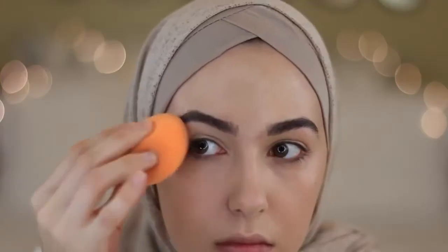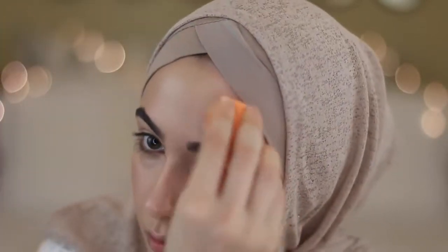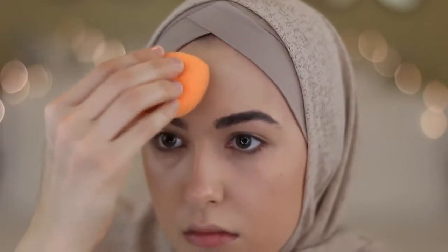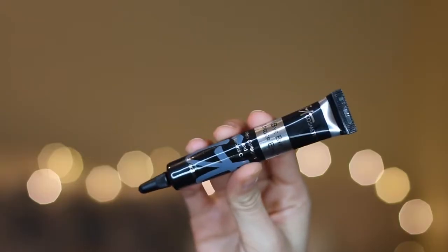I'm using my current favorite foundation which is Too Faced Born This Way and I absolutely love the way it makes my skin look. It's just a dewy natural finish with medium to buildable coverage and it looks really beautiful in photos, and I'm just buffing that in with my Real Techniques sponge.